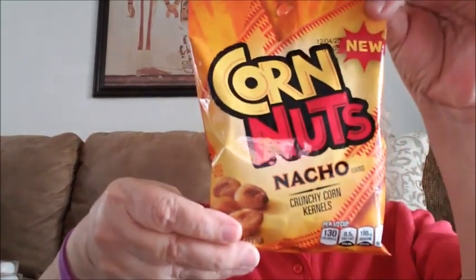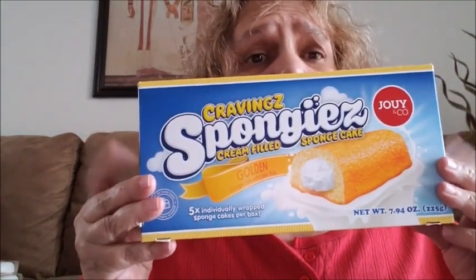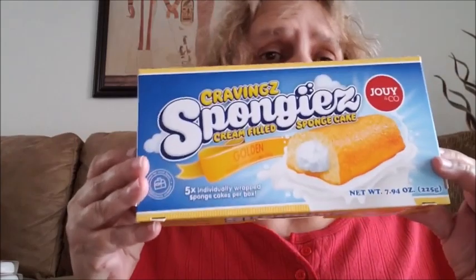I got some corn nuts — this is the nacho flavor. I love corn nuts. I got a box of the Cravings cream-filled sponge cake. They also have a chocolate one but I don't like the chocolate one. This one is close to a Twinkie, so I went ahead and got a box of that — they come five to a box.